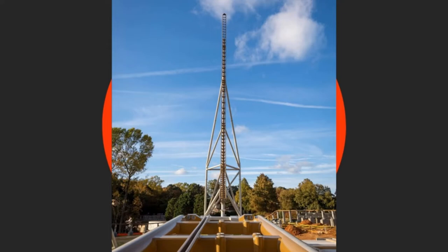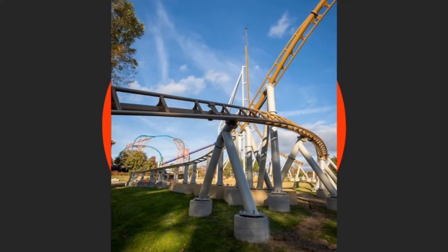Second image on your screen now — you can see some twisty elements that have been constructed, with the vertical spike visible in the background again as well. Very cool there.